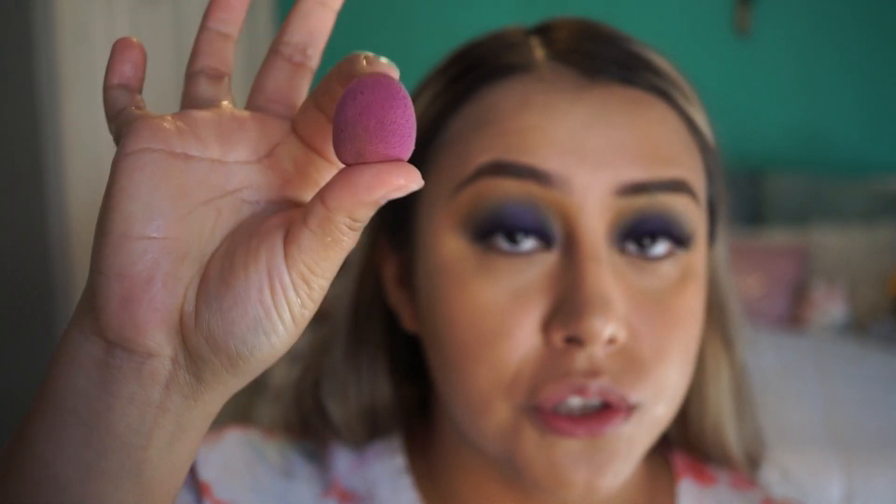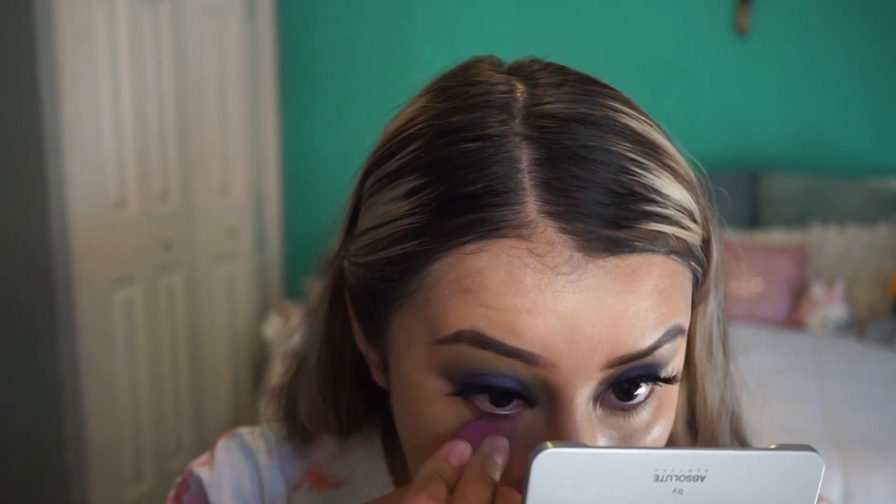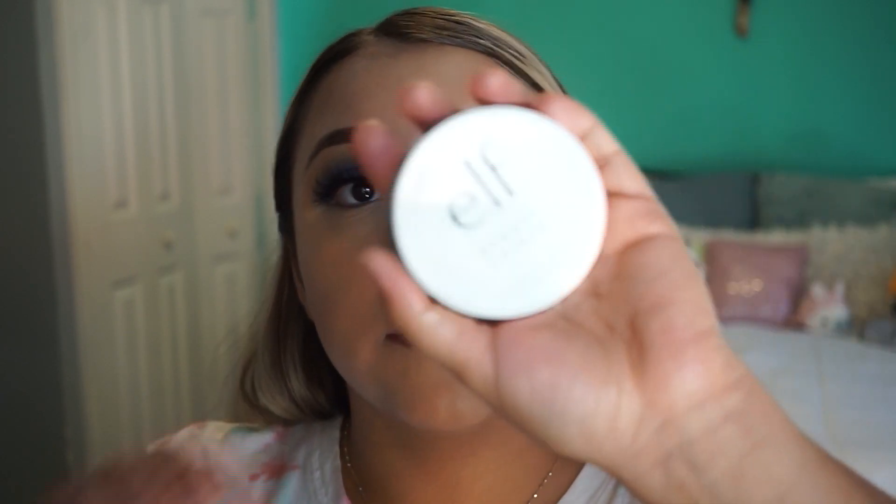I'm gonna go back and blend out my concealer because, as you can tell, it already creased. I actually prefer using a smaller sponge to blend out my concealer because I'm able to get right in there. For some reason this concealer, once you put it on, you have to set it right away because it creases. After that I'm gonna get the Beauty Shield Antioxidant Armored Setting Powder and set it with the beauty sponge — set your concealer with the same powder.